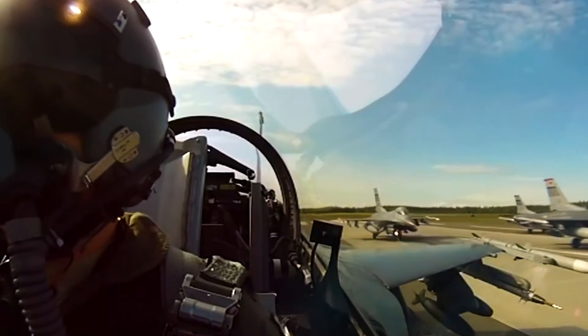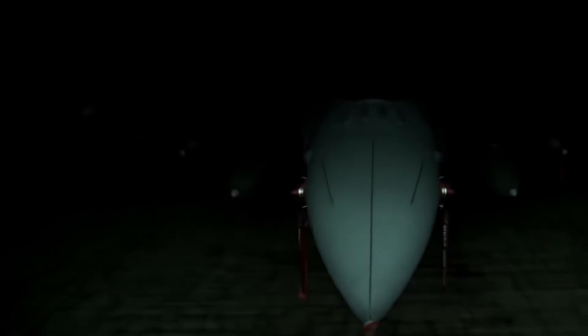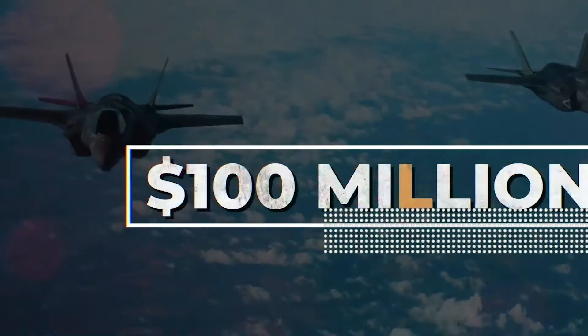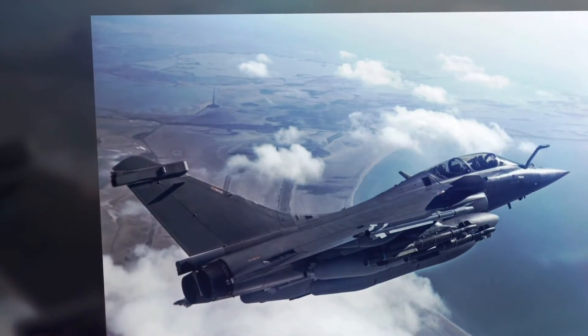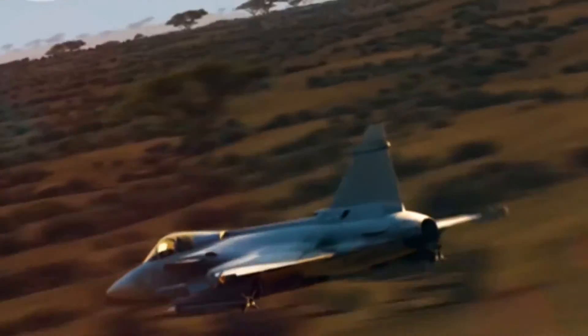F-16's performance is impressive even today, and it is possible that states will extend their operation and licensed production. Therefore, it is more correct to consider Checkmate a competitor to Falcon. Many countries want to have more modern technology in their air forces, but not everyone is willing to pay for the F-35, whose price can easily exceed the $100 million mark. The same goes for the Eurofighter Typhoon and Dassault Rafale. Although European fighters are not single engine, even the most budgetary Gripen costs $45 to $50 million. It turns out the weapons market has a latent demand for budget fighters, and single-engine models are the most suitable option.